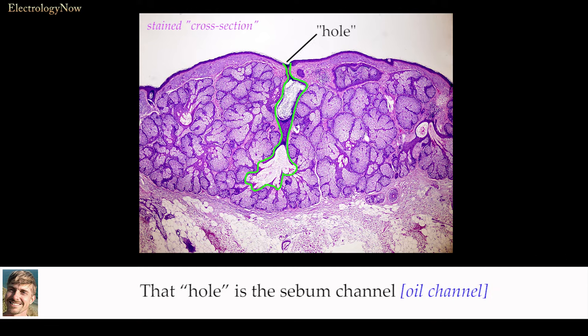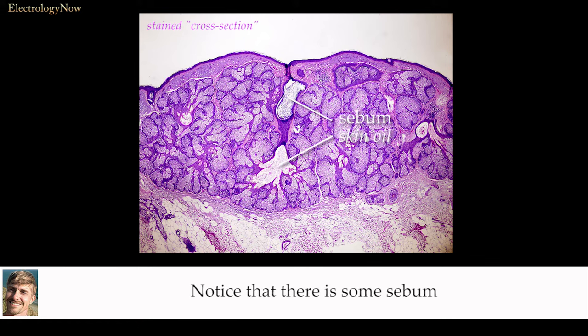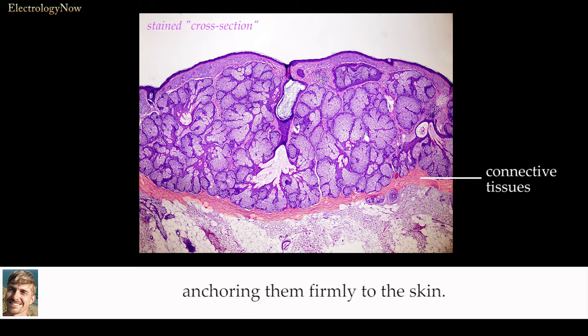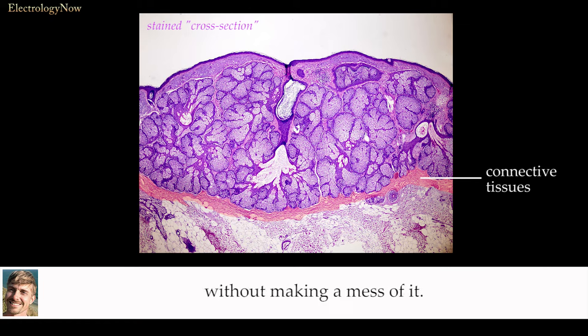That hole is the sebum channel of the normal sebaceous gland. The accelerated cell growth raises the tissue in the surrounding region of this opening, creating the donut-like appearance. Notice that there is some sebum in the sebaceous gland channel. Here is the layer of connective tissue that tenaciously locks to the overgrowth of the sebaceites, anchoring them firmly to the skin. Because of this strong bond, you cannot squeeze out the sebaceous hyperplasia without making a mess of it.